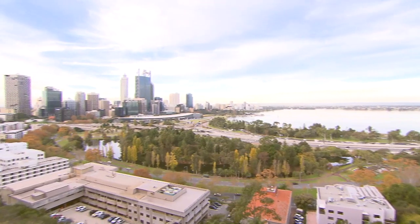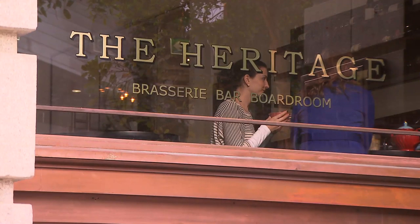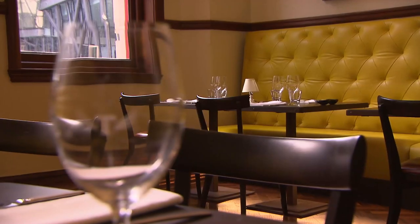Brookfield Place has had a huge impact on the Perth community. I think it's really put the Perth CBD on the global map and really highlights the dominance of the resources business here in Australia. And I think the local community, where we're providing fantastic retail, restaurants and a good cultural environment, that people will really gravitate towards.